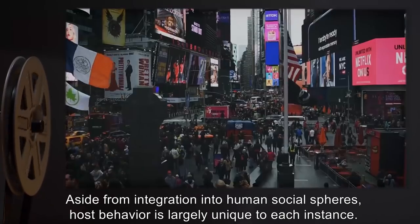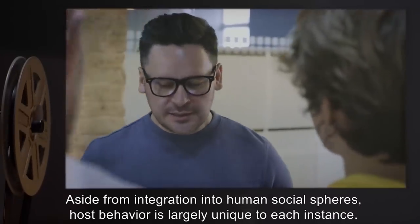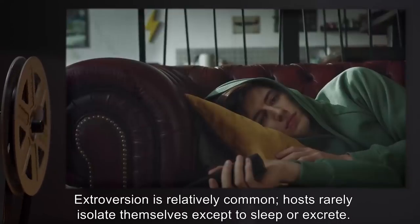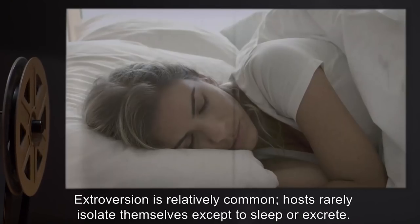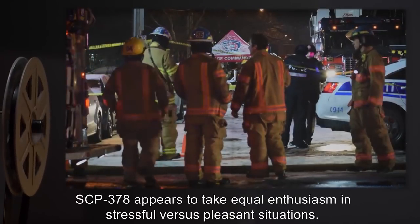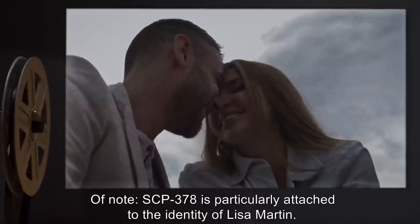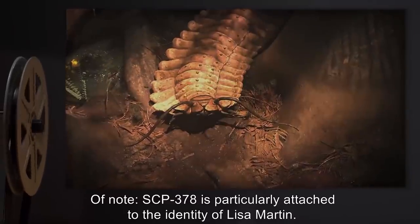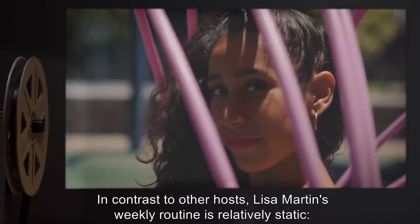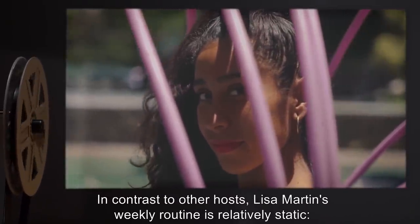This is further suggested by SCP-378's readiness to abandon such personas under duress. Aside from integration into human social spheres, host behavior is largely unique to each instance. Extroversion is relatively common. Hosts rarely isolate themselves except to sleep or excrete, but SCP-378 appears to take equal enthusiasm in stressful versus pleasant situations. Of note, SCP-378 is particularly attached to the identity of Lisa Martin. In contrast to other hosts, Lisa Martin's weekly routine is relatively static.